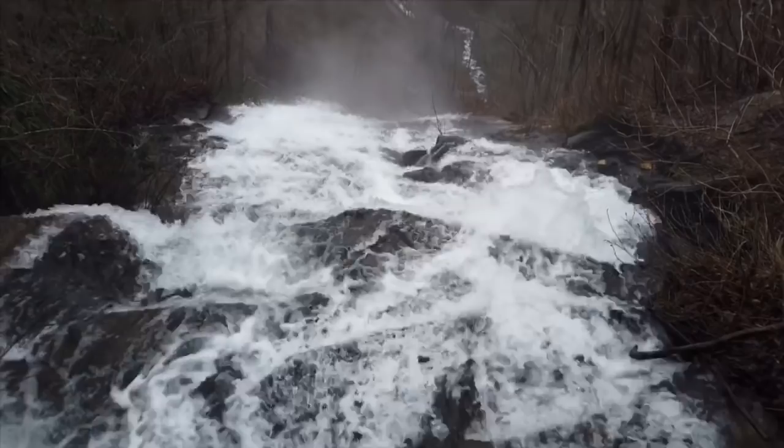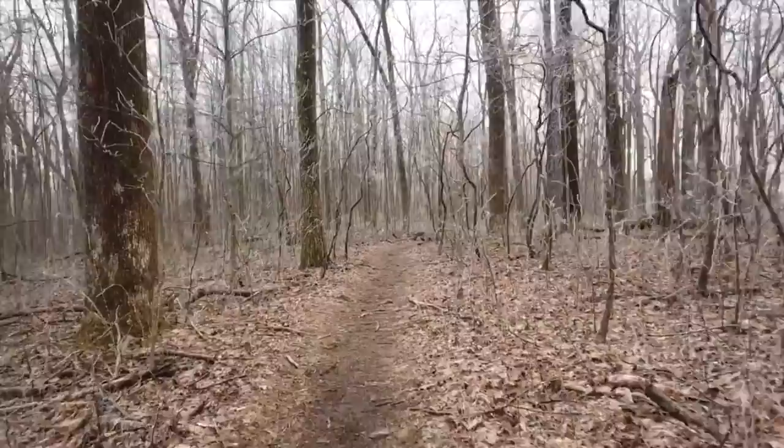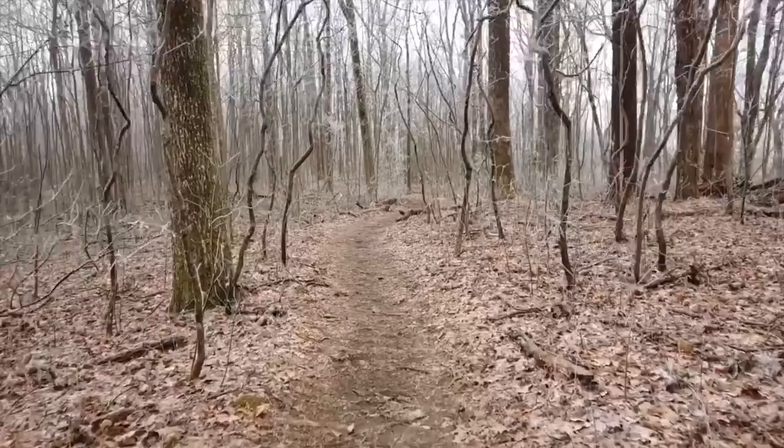Yeah, here's a view. It's pretty cold with the snow — it's not coming down hard so you can't really see it too much, but it's cold. We just stopped and put on my puffy and my rain pants. You can't see them, but yeah, just trying to get a bit warmer because we're not going uphill right now.